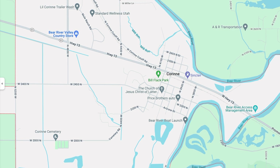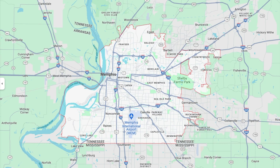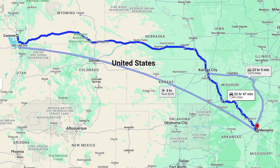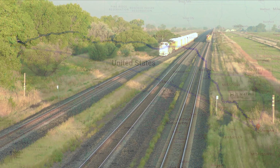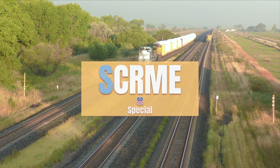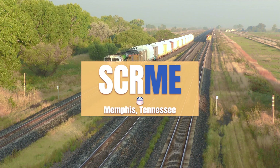It would be a multi-leg journey all the way from Utah to their destination across the country. The first leg was from Corinne, Utah all the way to Memphis, Tennessee - quite the distance. These rocket booster parts began their journey on the Union Pacific Railroad under the designation UPSCRME: the S for Special, the CR for Corinne, and the ME for Memphis.